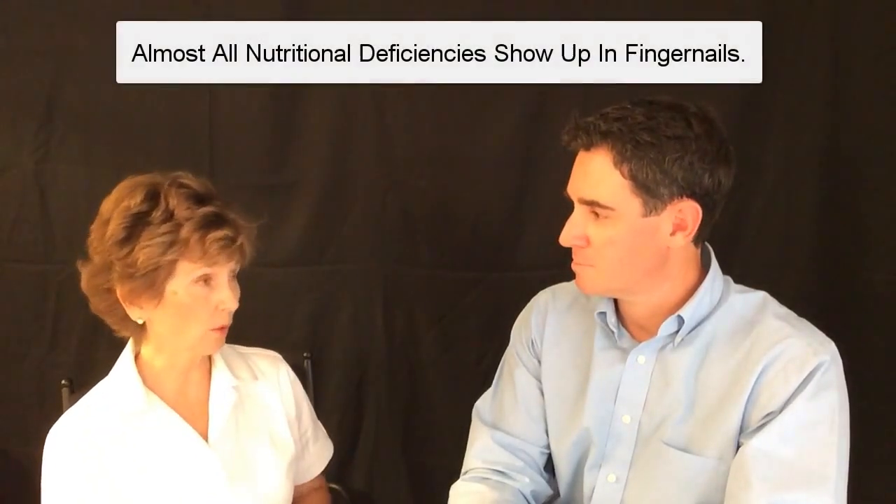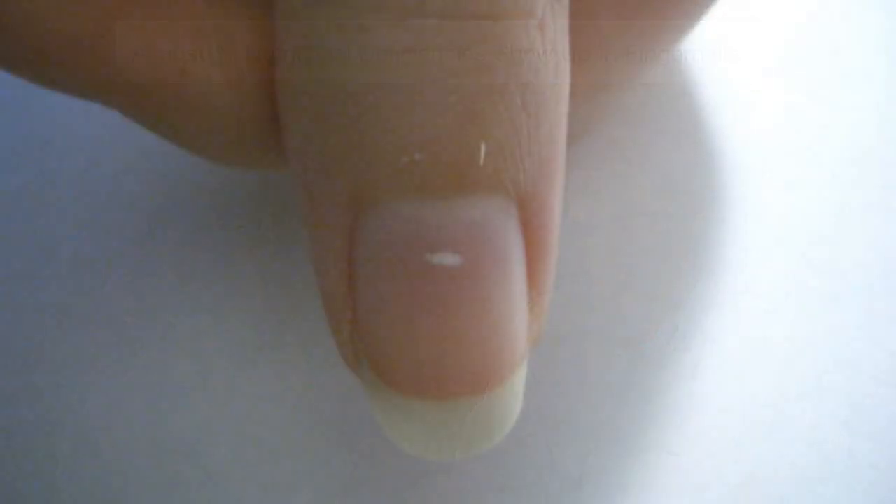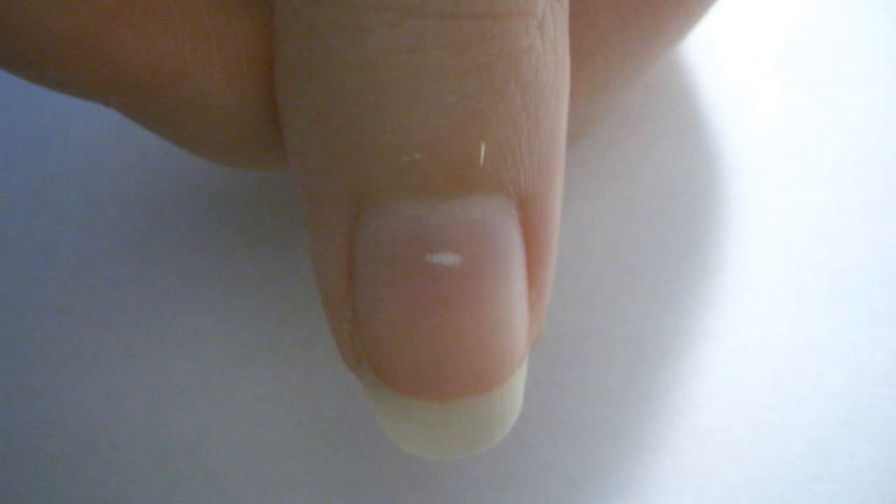I'm looking at their fingernails to detect nutritional deficiencies. It's an easy way, something everybody can see, and it tells a great deal because almost all nutrition deficiencies will show up in your fingernails. The first one I look at — I want to see real quick — are there any white spots? White spots indicate a zinc deficiency.